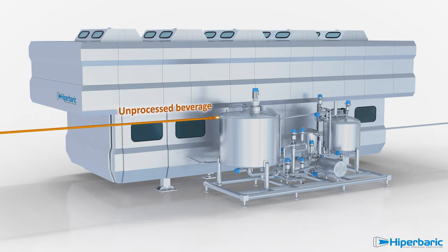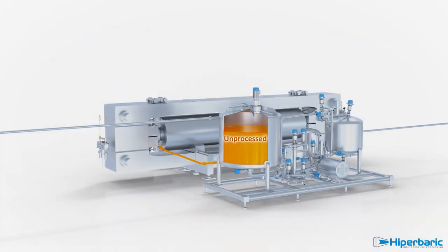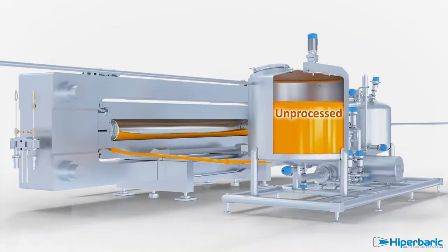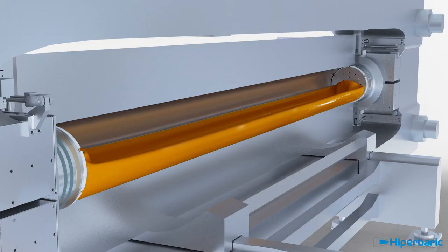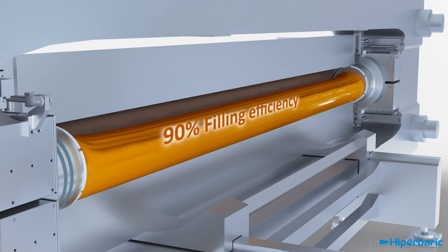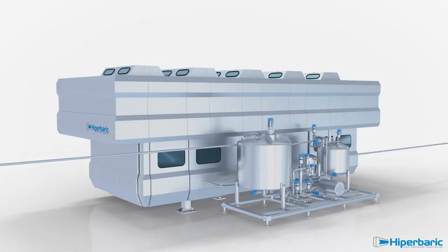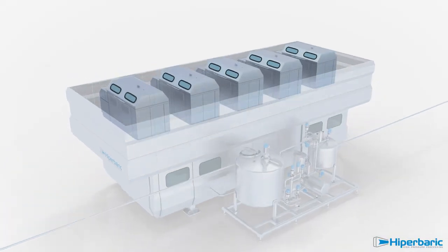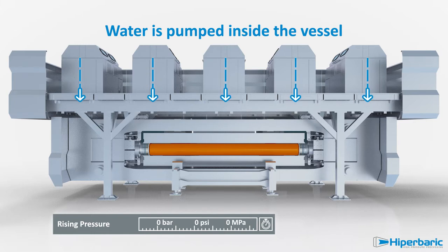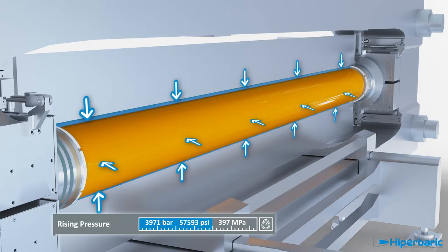Ready-to-process beverage is sent to the inlet tank of the machine, and from there it fills the processing bag inside the vessel, occupying 90% of the total vessel volume. High-pressure intensifiers then start pumping water inside the vessel, around the processing bag, reaching up to 6,000 bar, or 87,000 psi.